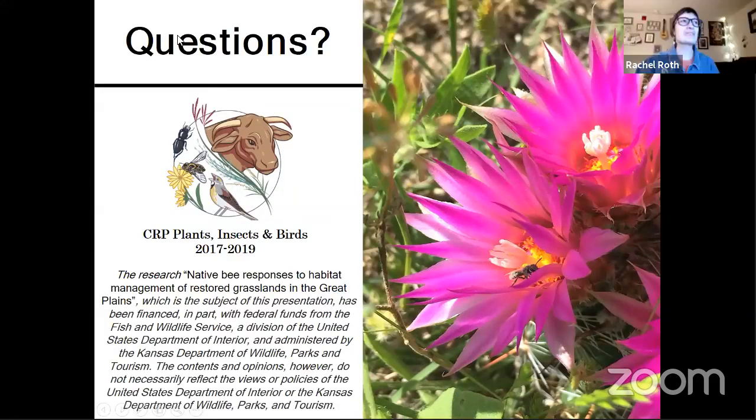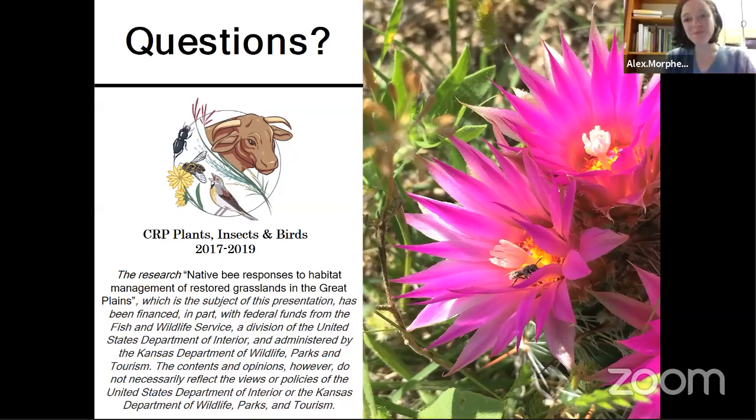Thank you so much for sharing your work with us, Alex. This is just such an incredible project, and getting to hear one of the researchers share about the experience and the results is just such a cool thing. I have a lot of questions for you — lots of people saying this is great, and lots of bee-fluffing comments. We'll start with a couple of easy ones. Nicole Brown wants to know what your very favorite bee species is, or genus if you can't decide species.